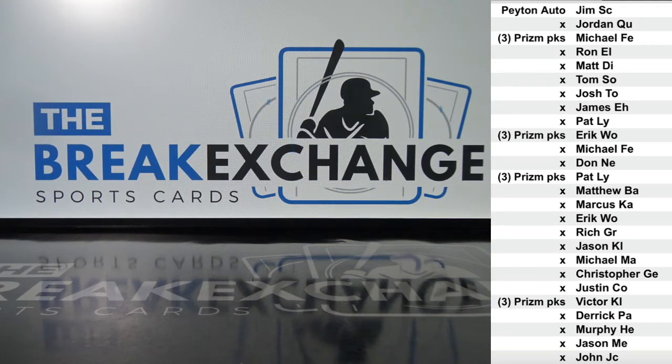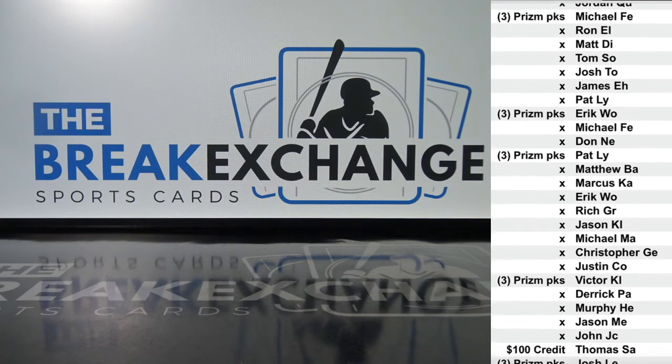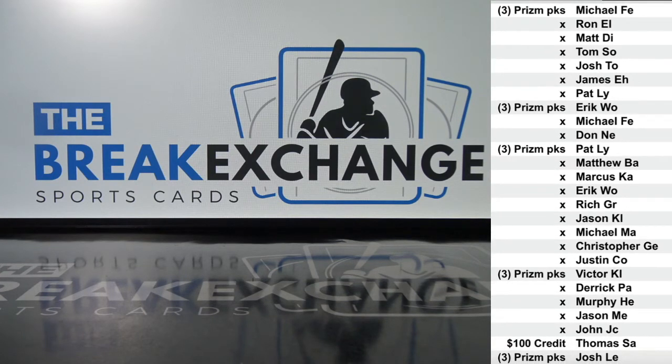Any packs or boxes that you win will be shipped to you. Any singles or break credit will be posted to your account by Wednesday. $100 break credit to Thomas S.A.